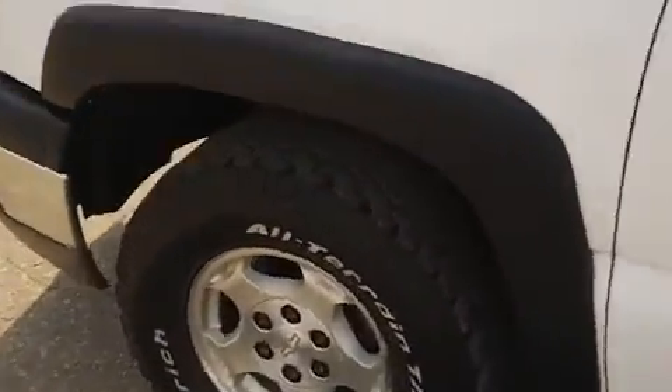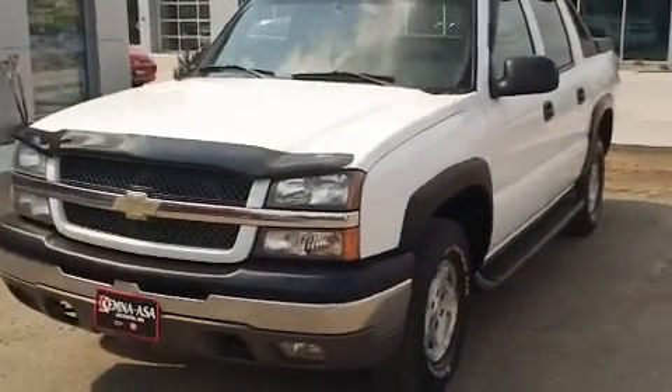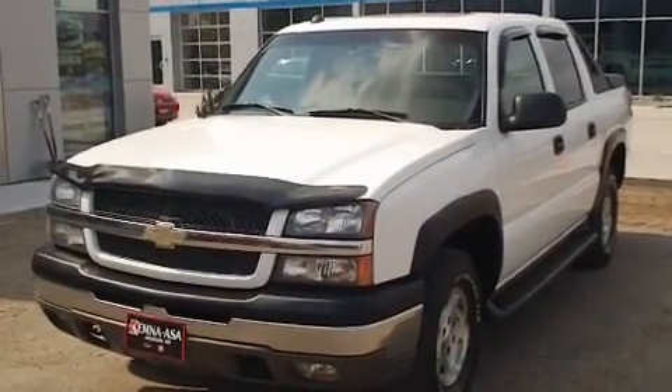So it's a pretty good vehicle here. We just took it on trade. If you're interested in it, give us a call at 1-800-788-6415 or find us on the web at www.kevinsautos.com.